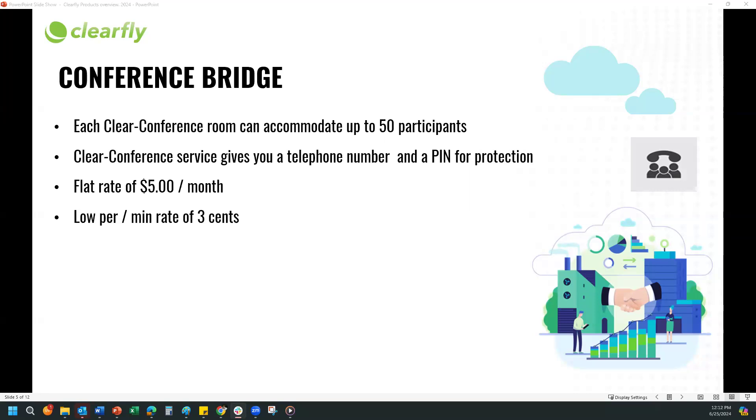Pricing is great — it's only around five dollars but you do get 50 participants. If a customer needs conference services, you would open a ticket requesting a conference bridge and the quantity of individual rooms. For example, if a company wants separate conference rooms for admin, sales, and support departments, they would request three rooms. Clearfly will provide them with a common toll-free number to access the conference bridge and three unique room numbers and PINs. Any questions on that?